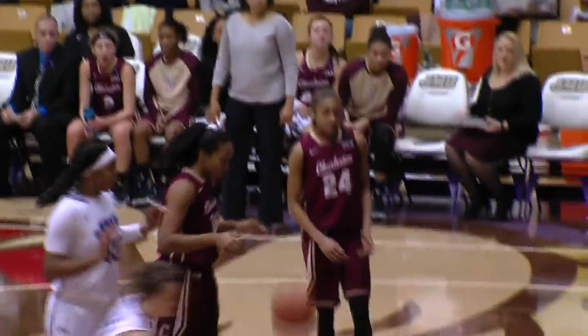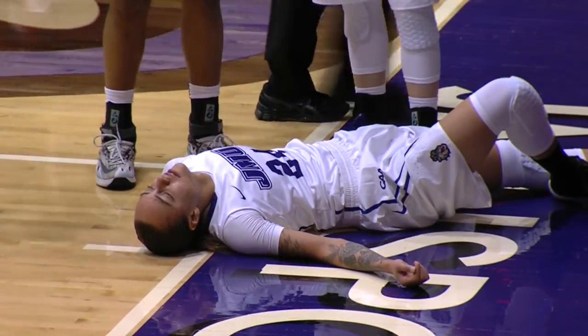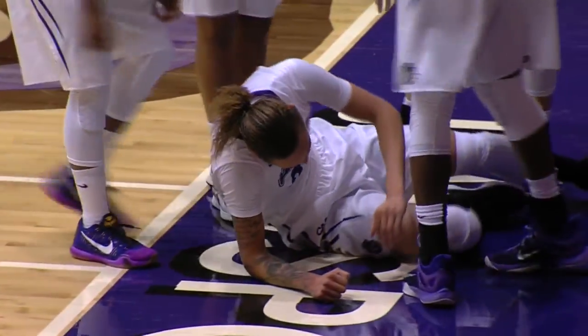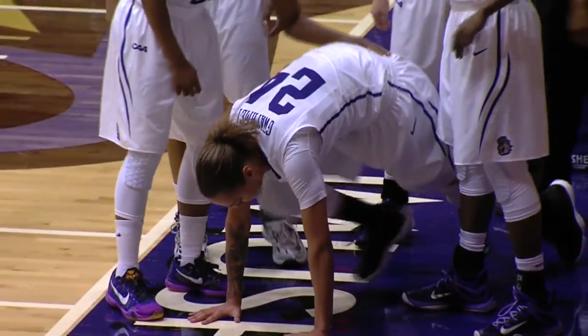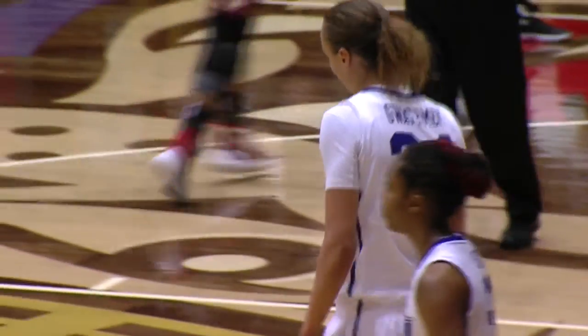Pressure by Charleston, and the Dukes break it easily. Mickens off to Gwathmy — layup is good and a foul on the play. Gwathmy went down hard; she got undercut in that side circle. They will call the foul against Charleston. Gwathmy now getting up and getting a big hand. She went down hard.